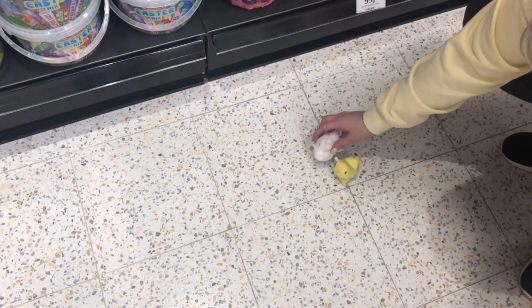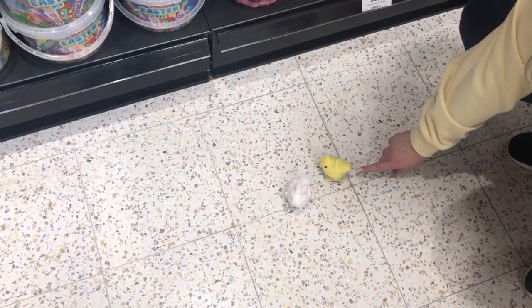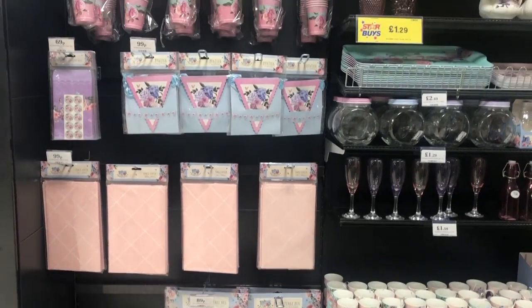I adored these bunny jars and these little lamb mugs. I do have one very similar from last year. My mum was back at it again with those little racing animals. I feel like I'm just going to have to buy them for her because she finds them absolutely hilarious.